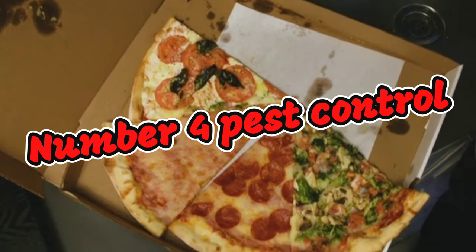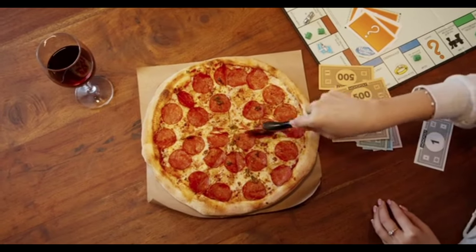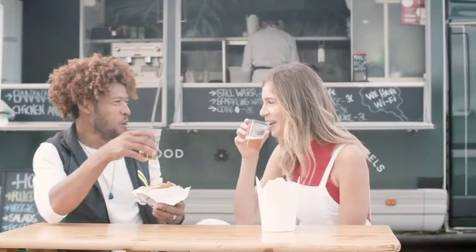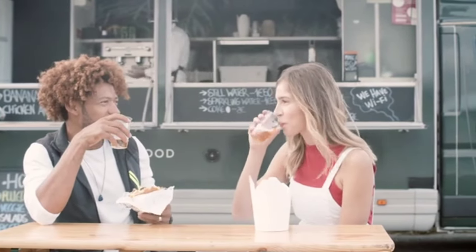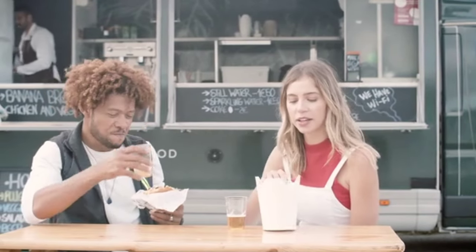Number four: pest control — super important, especially with a food truck. Inspectors will check for evidence of pests such as rodents or cockroaches, and will ensure that proper pest control measures are in place on your food truck. One really important thing that gets overlooked is that, being a mobile kitchen, you need to make sure all the corners are sealed properly so nothing is getting in or out. Make sure it's completely sealed up, as that is a major role in pest control for your mobile kitchen.